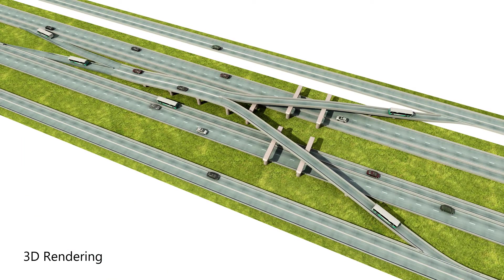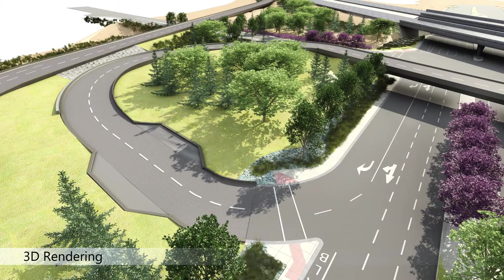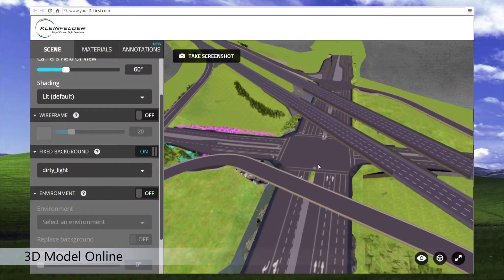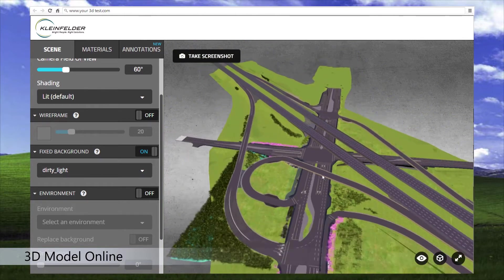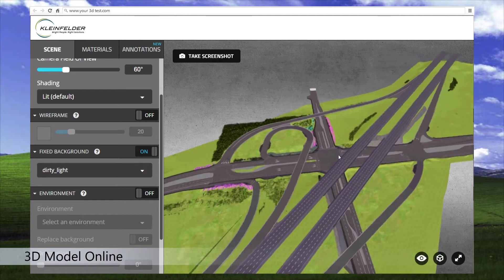Building Information Modeling, or BIM, can allow us to provide live or interactive 3D models for anyone to see and navigate around using only a web browser or smartphone. We provide technology support and live models for public meetings and online forums.